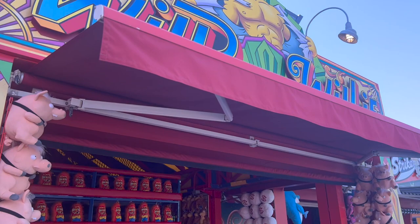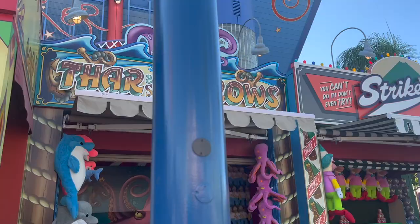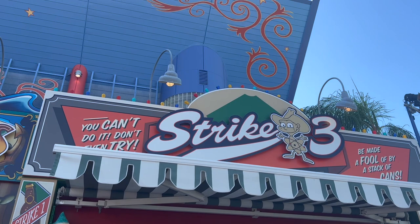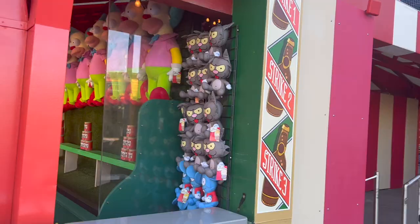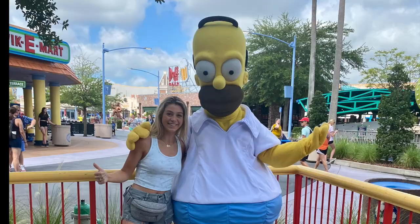This is where you throw baseballs to knock guys down. Next to it is 'Thar She Throws,' where you throw balls into buckets. Strike Three — you can't do it! There's also a stack-of-cans shooting game. These games are really cute and fun if you're looking for something different to do. This is also where I met Homer, and where I met Sideshow Bob — they have meet and greets here.